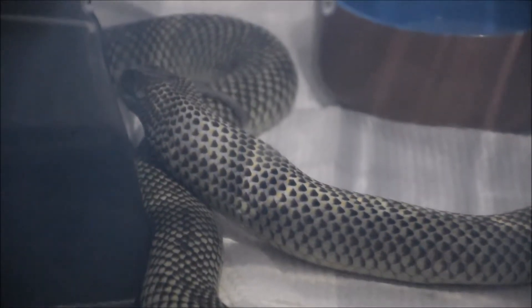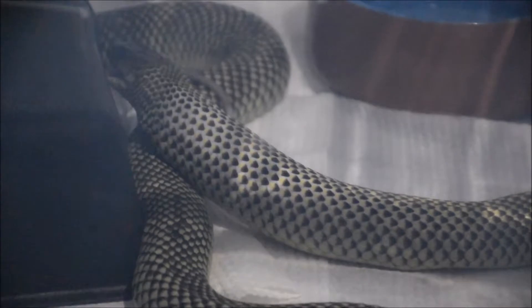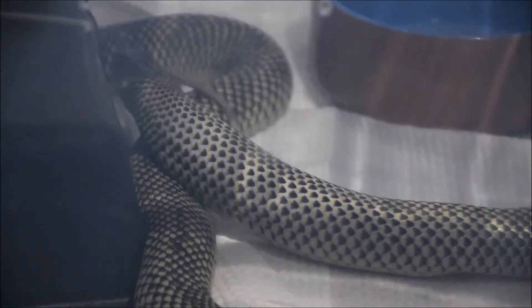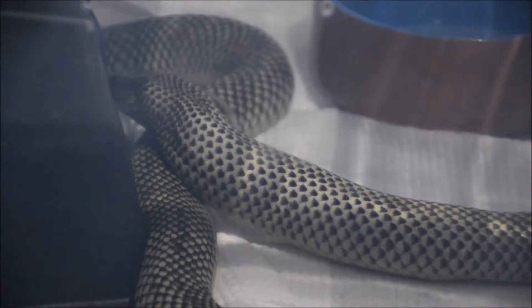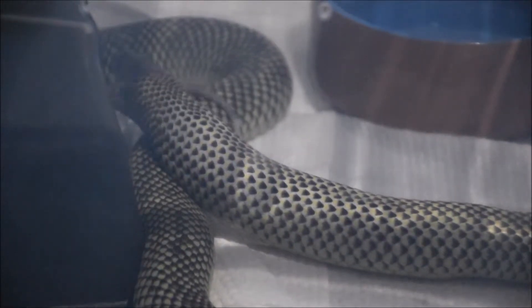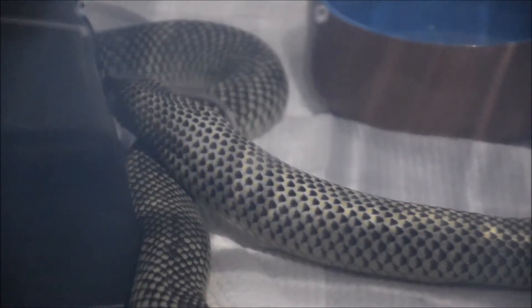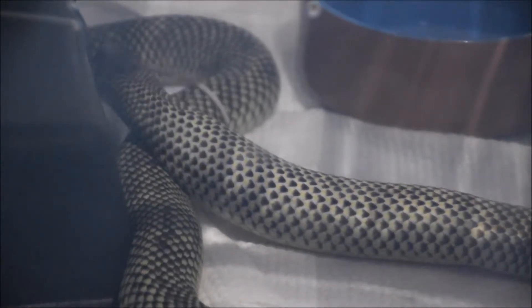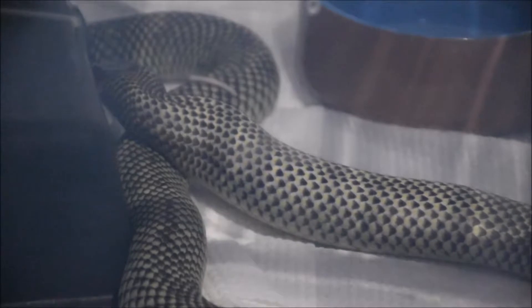He eventually found the head, which is good. That was a small rat, and obviously being in a lab it doesn't get fed things that are as large as they might be if he was a python of this size.